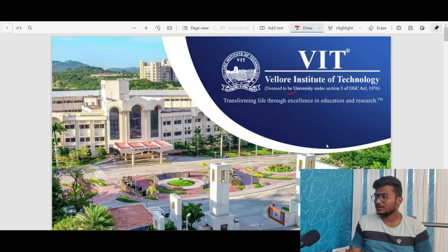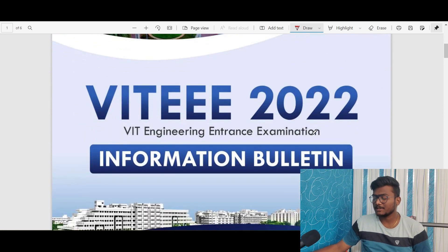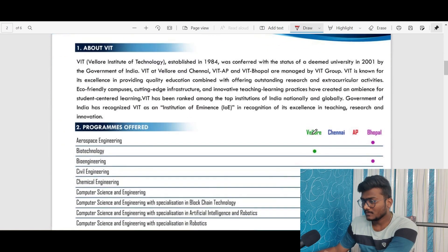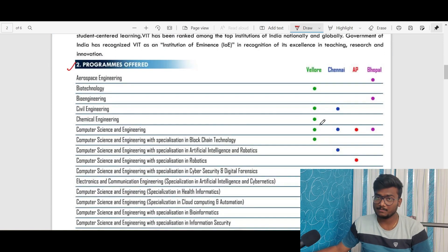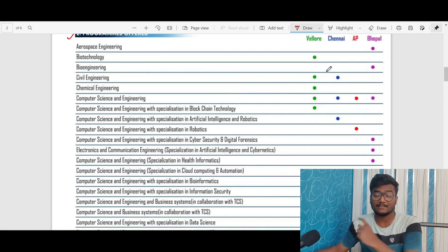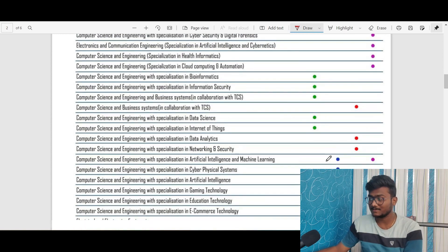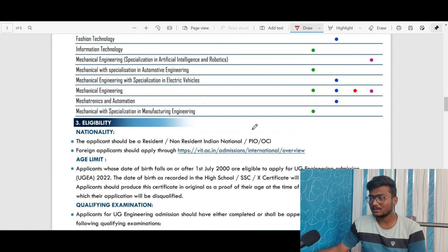Vellore Institute of Technology is a deemed university under Section 3 of the UGC Act 1956. This is the VITEEE 2022 Engineering Entrance Exam Information Bulletin. If you see here, these are the programs allotted in different campuses — a dot means the branch is available in that particular campus. I will be leaving the PDF link in the description so you can download it and get all the information related to this exam.